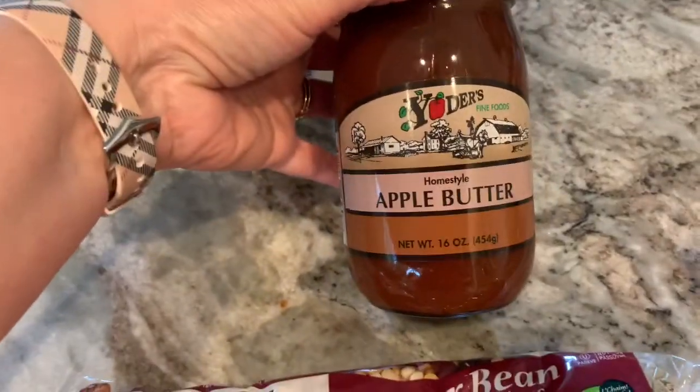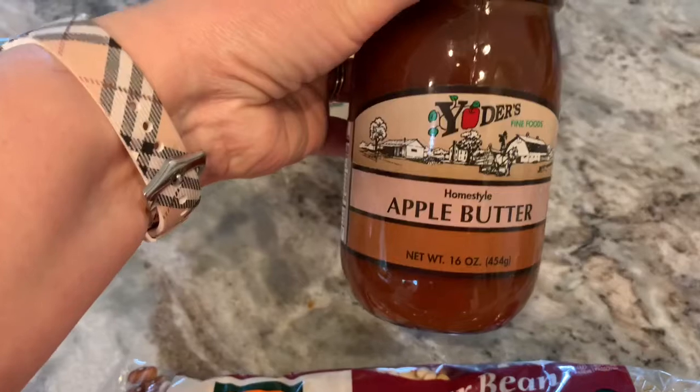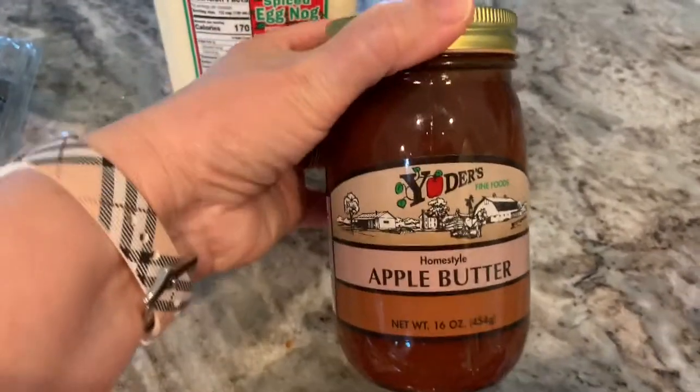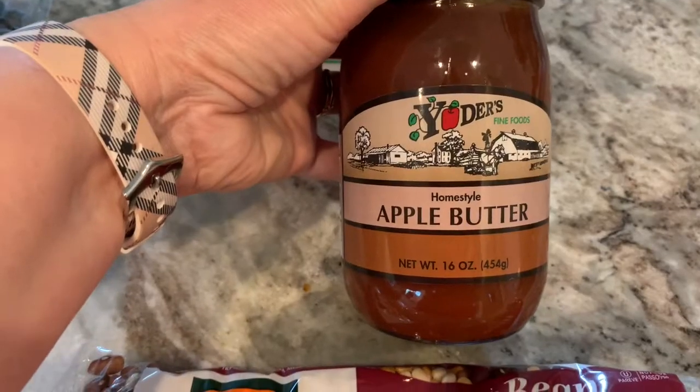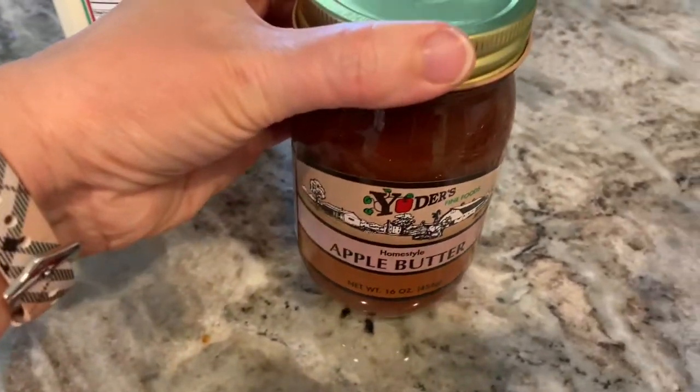Look at this — they got me on the apple butter. I haven't had apple butter in forever, but they had a sign by it that said 'It's fall, y'all.' I'll have a little bit of that — my dad might like to try it, and my husband too.